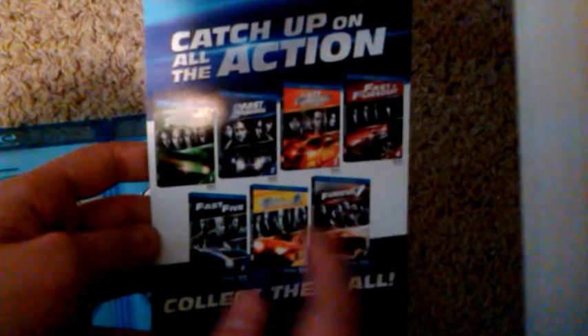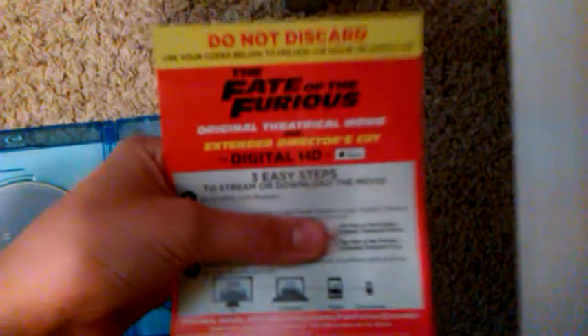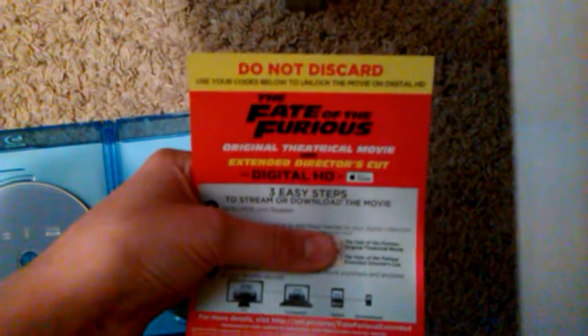I have Furious 7 on Blu-ray and I have all 6 of them on DVD. Here is the Digital HD which includes the Extended Cut and the theatrical version. Comment down below if you want the Extended Edition. I will choose the winner on Random.org.